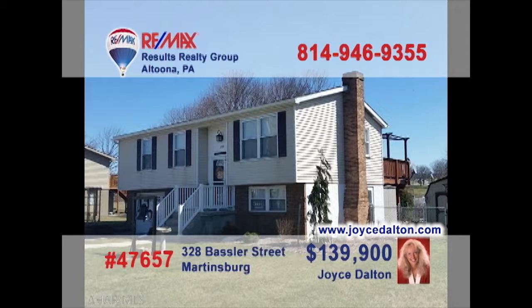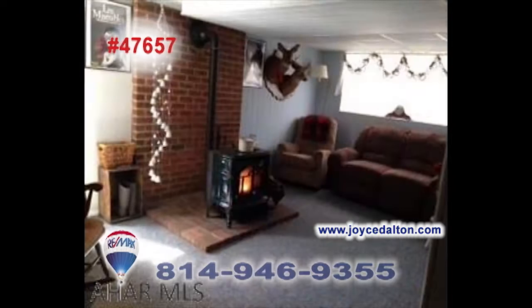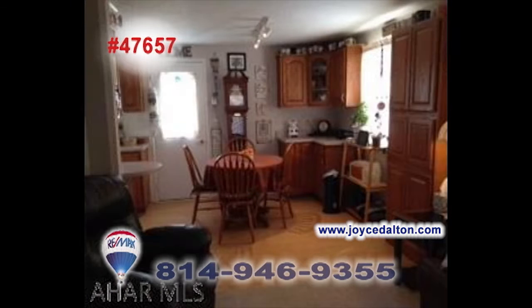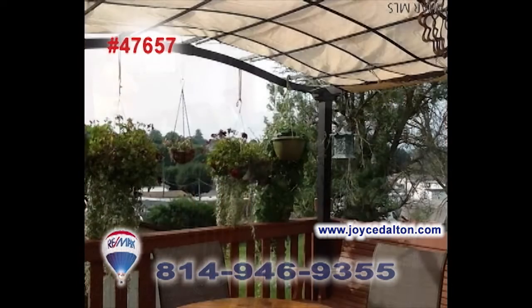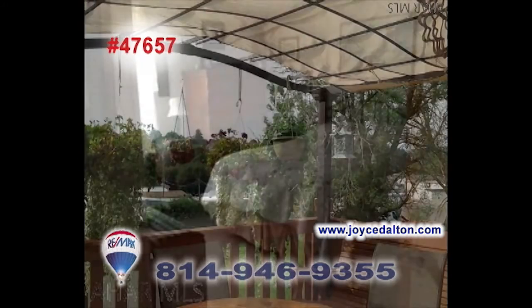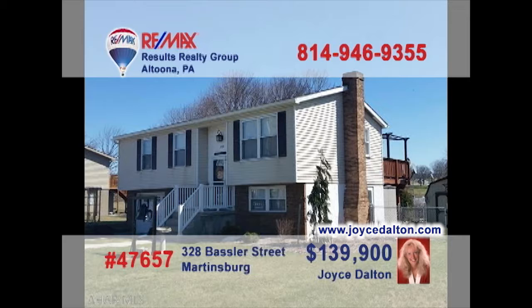Joyce Dalton, a member of the REMAX Hall of Fame, welcomes you to this outstanding Martinsburg home. From the moment you step inside, you'll find charming spaces throughout this split-level property, like this comfy family room. The open space of the eat-in kitchen makes mealtime a breeze. Relax with close friends in the cozy living room or out on this exquisite covered deck. And you'll rest easy in the three family bedrooms. See even more at JoyceDalton.com.